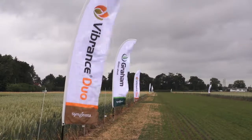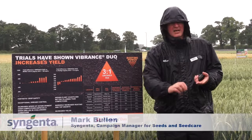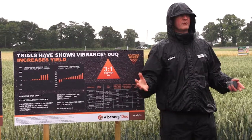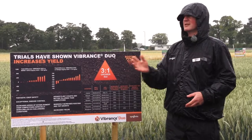That disease profile sets the crop up to be more resilient when it comes into the spring. So if you get droughty conditions like we had this year, it's better set up to handle that, giving you an opportunity and a platform to then look at the foliar diseases we're all very used to coping with.